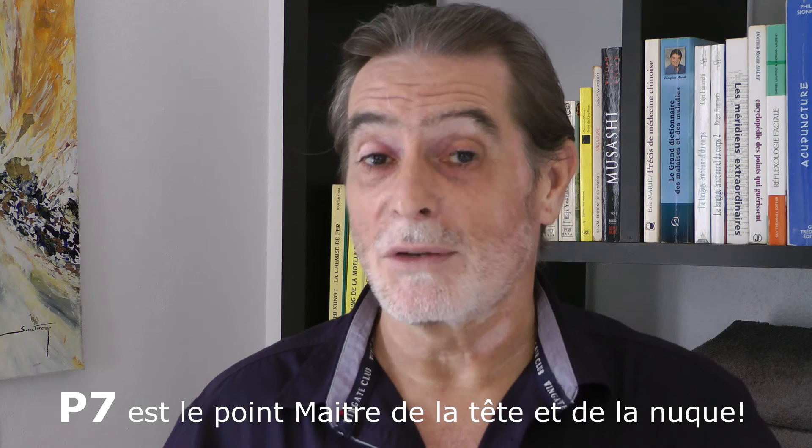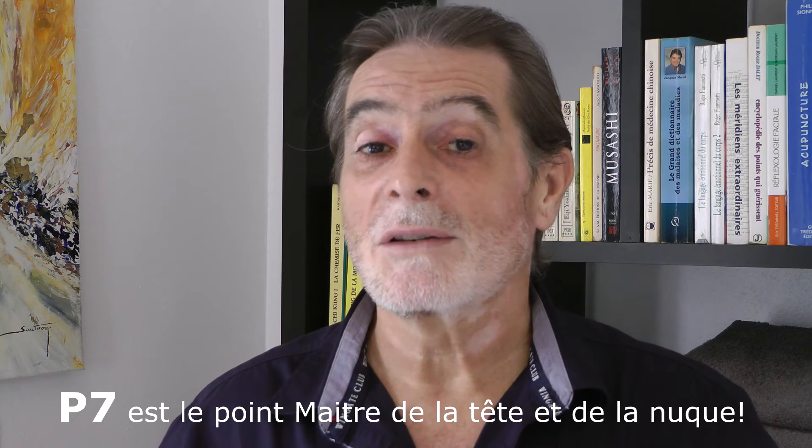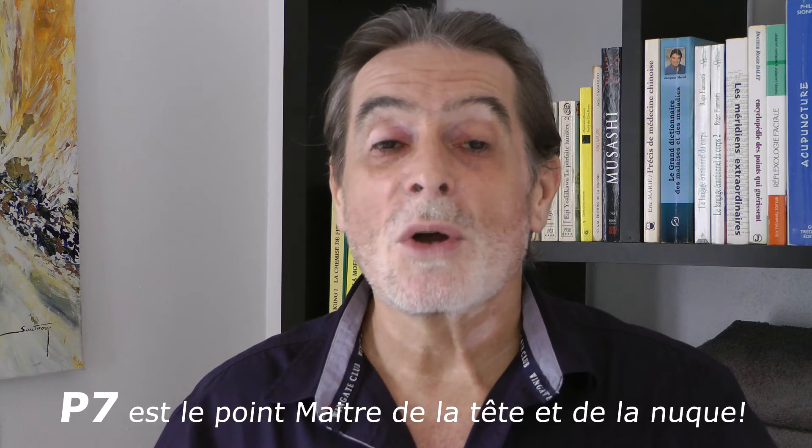You will be able to clear the respiratory pathways. The second action of point P7 — the seventh point of the lung meridian — will be an action on all pains at the level of the head, for example headaches (céphalées). So you can work on this point, simply rotating it counter-clockwise if possible, or as I mentioned before, if you are unsure, do it in one direction then the other — clockwise and counter-clockwise. Or you can also press like this.